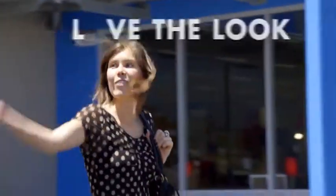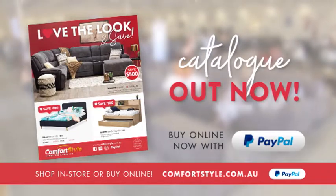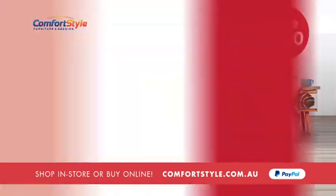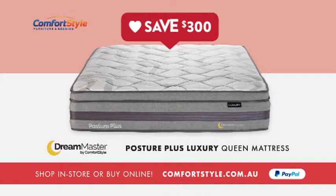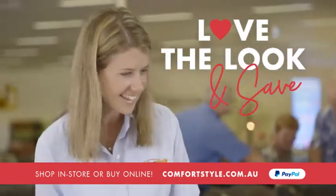There are great new looks in our Love the Look and Save catalogue, online and in-store now at ComfortStyle. Minare three-seater sofa with Shays, save $400. Santiago seven-piece dining suite, save $250. Posture Plus luxury queen mattress, save $300. Love the Look and Save at your local ComfortStyle furniture and bedding store.